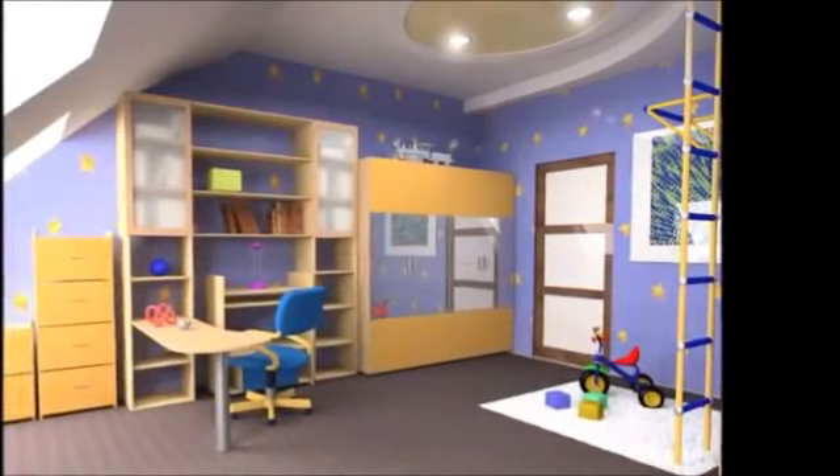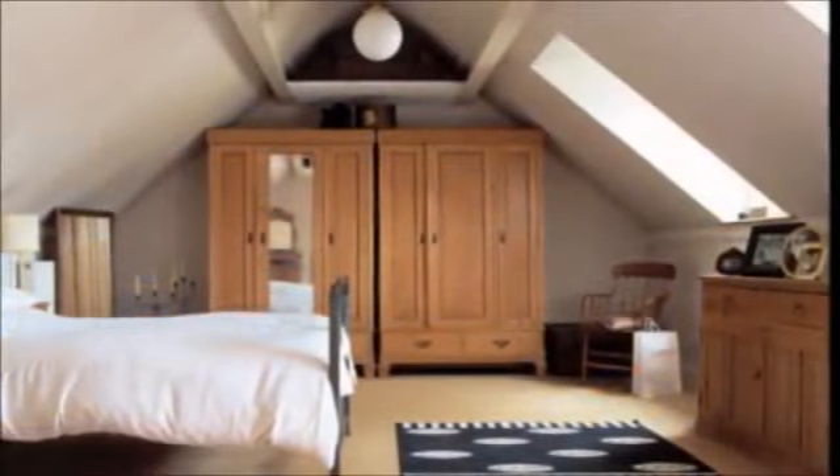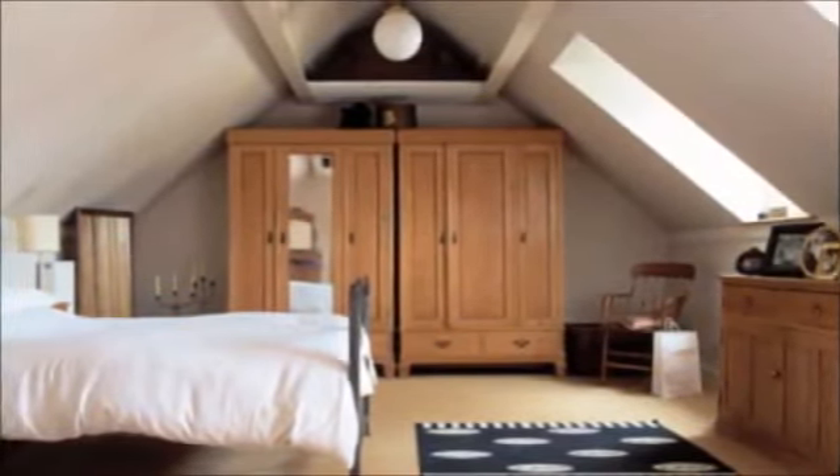You don't always need planning permission for a loft conversion, but you should always double check with your local planning office before proceeding.